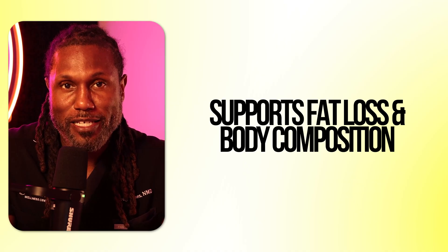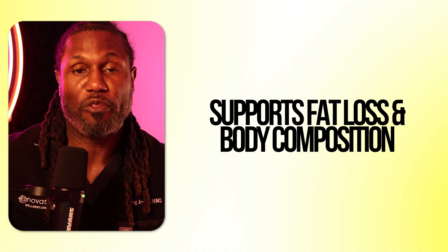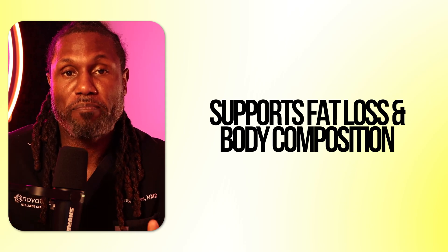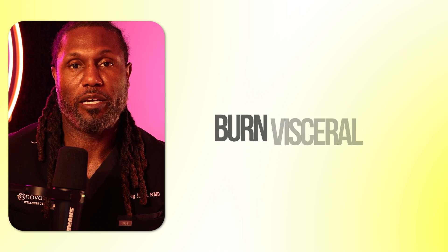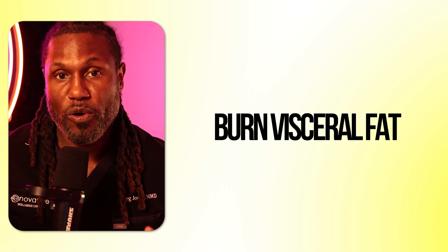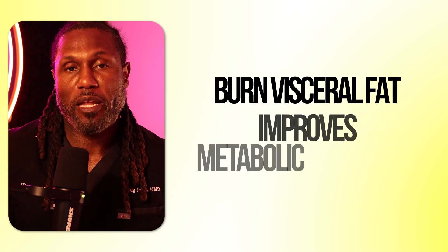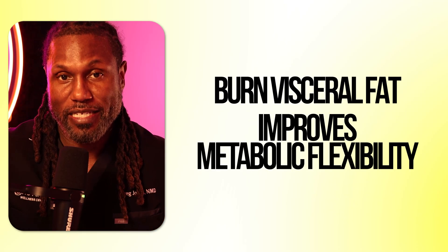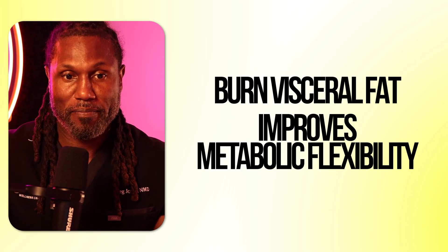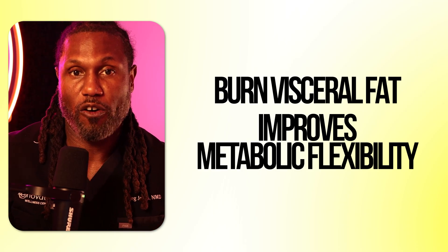Number two: fat loss and body composition. MOTC is going to improve your body's ability to burn fat as fuel more efficiently and improve the way your body uses glucose — that's improving insulin sensitivity. That makes MOTC very powerful for helping us burn visceral fat. Visceral fat surrounds our abdominal organs, increases inflammation, and leads to a whole host of chronic diseases. By improving metabolic flexibility and glucose utilization, it's going to help improve insulin resistance, leading to long-term body composition benefits, fat loss, and overall health.